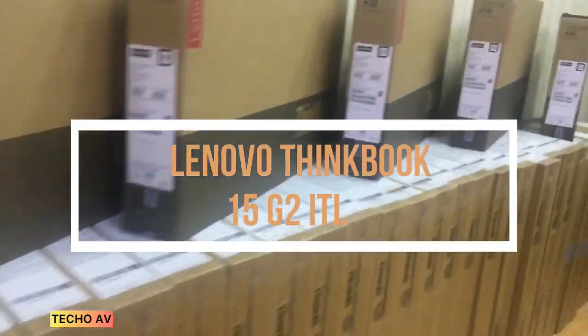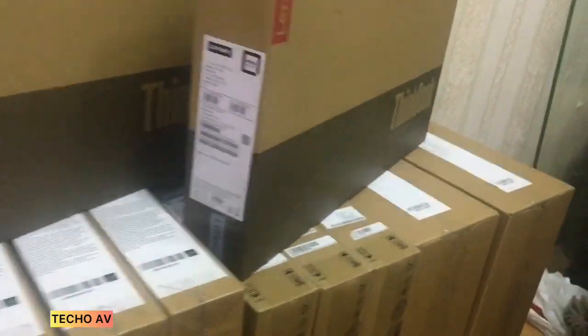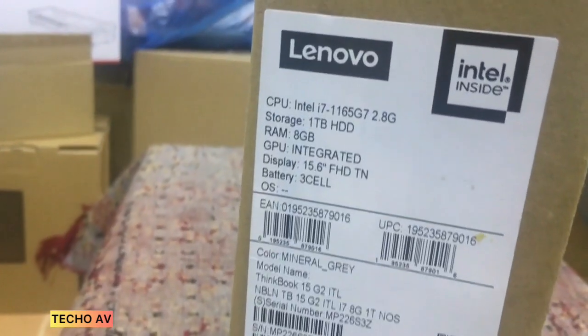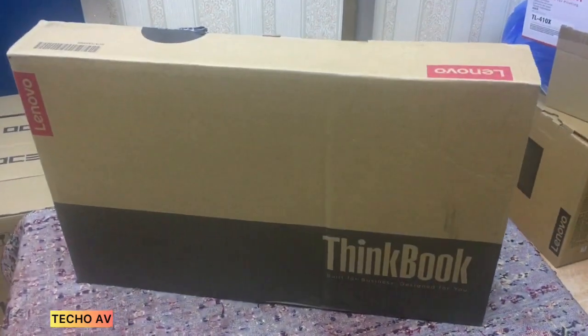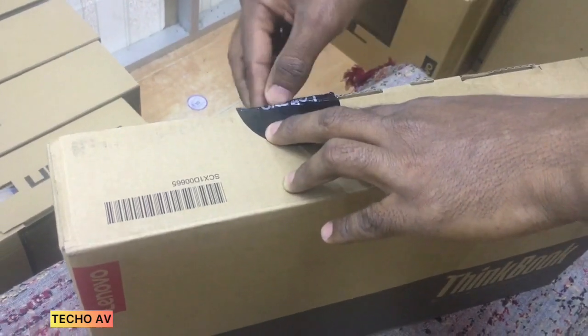Enhance your productivity with the Lenovo 15.6 ThinkBook 15 G2 ITL laptop at your side. Equipped with an 11th-generation 2.8 GHz Intel Core i7-1165G7 Quad-Core processor, 8GB of memory, and a fast 512GB solid-state drive with room for expansion.